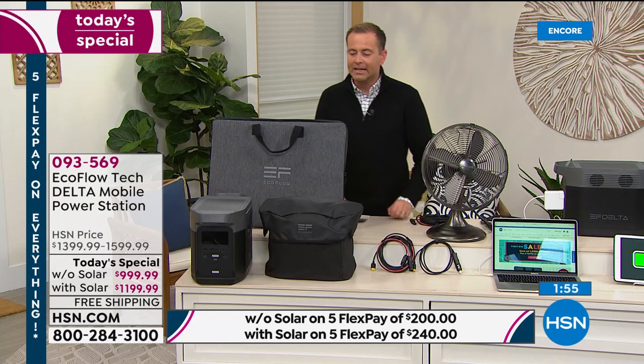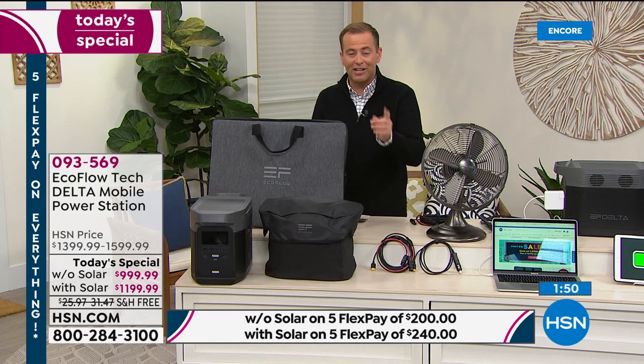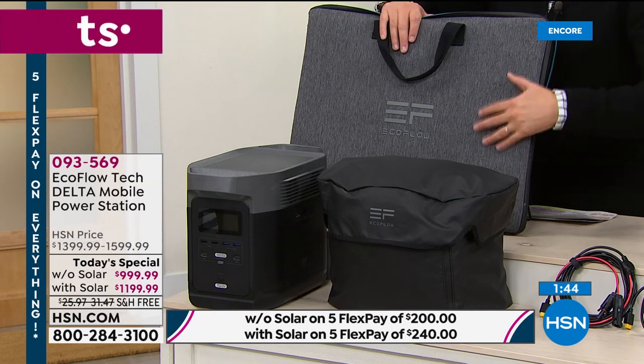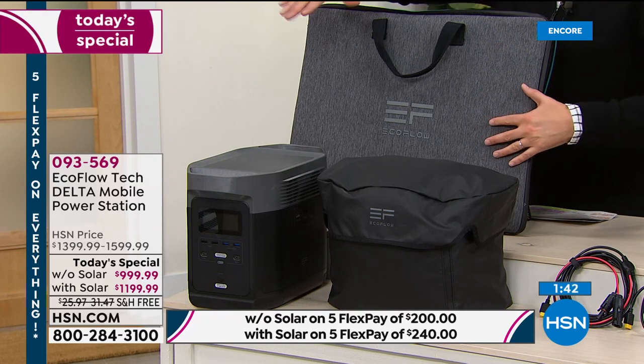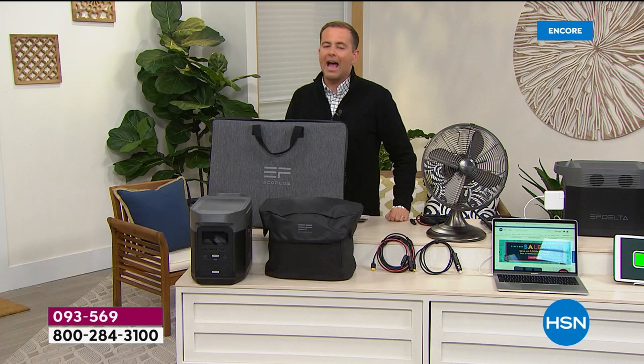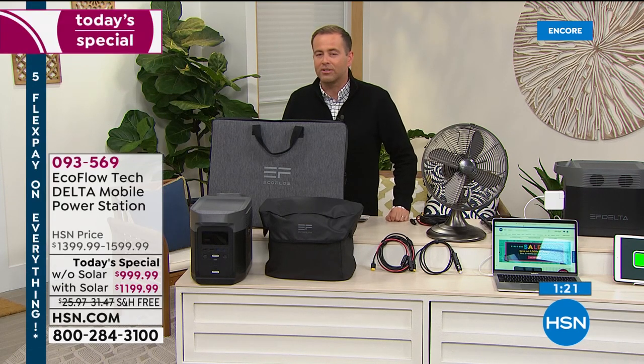Our final live presentation of the evening is coming to a close. We could spend all night talking about it. If you want the bundle tonight, the solar panel — normally $400 — is really only $200 more. The retail value on the right is $1,789; if you order tonight, it's $1,199. Justin, give us a 90-second wrap-up — an important product, important time of year, and certainly an important value tonight.